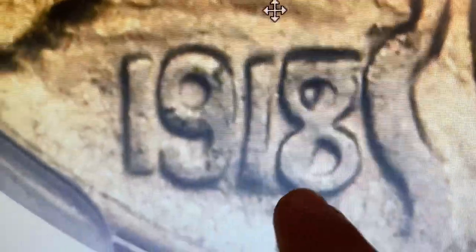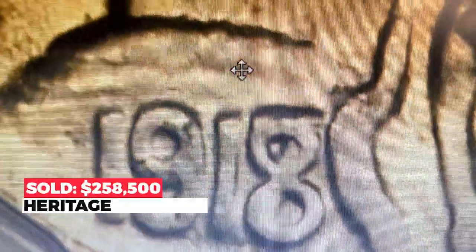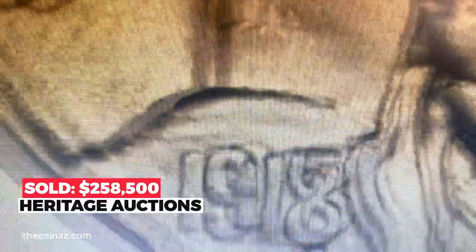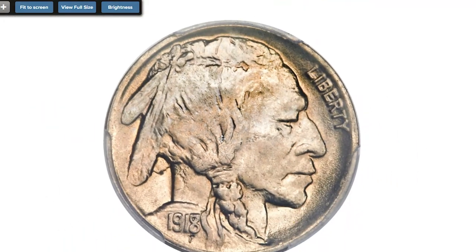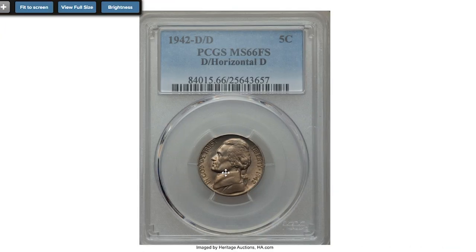The exact mintage of the 1918/7-D Buffalo Nickel is unknown, but Bowers estimates an original production figure of about 100,000 pieces. This rare super gem ended up selling for $258,500 in 2013 at Heritage Auction.